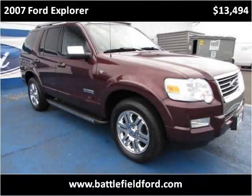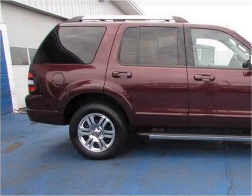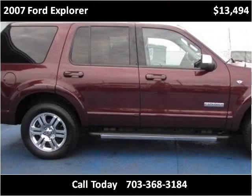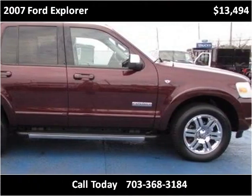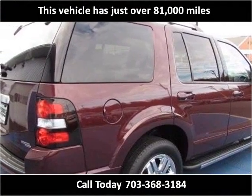This 2007 Ford Explorer is available from Battlefield Ford Manassas. This vehicle has just over 81,000 miles.